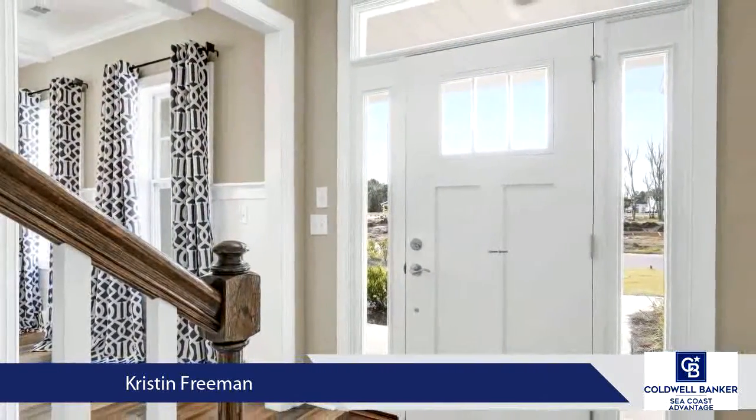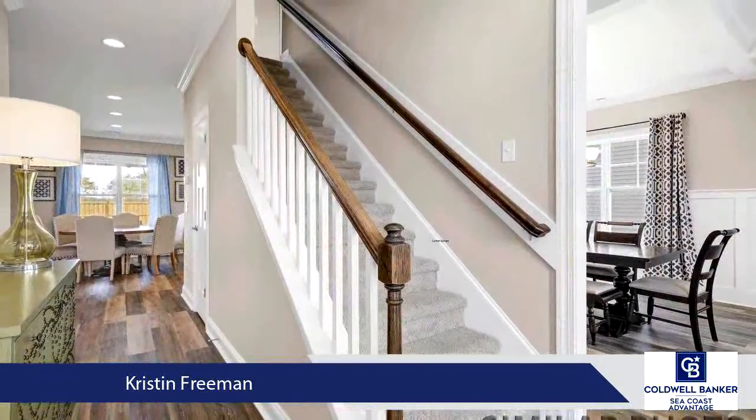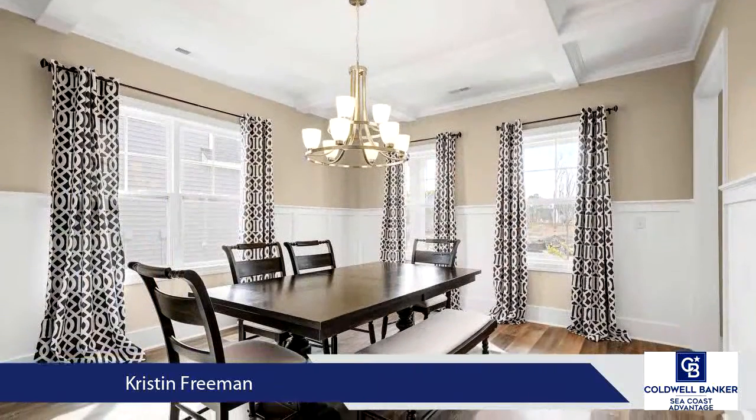The Aveline has a bright and spacious living area featuring a tray ceiling and natural gas fireplace, flowing seamlessly to the kitchen, breakfast area, sitting room, and large covered porch.